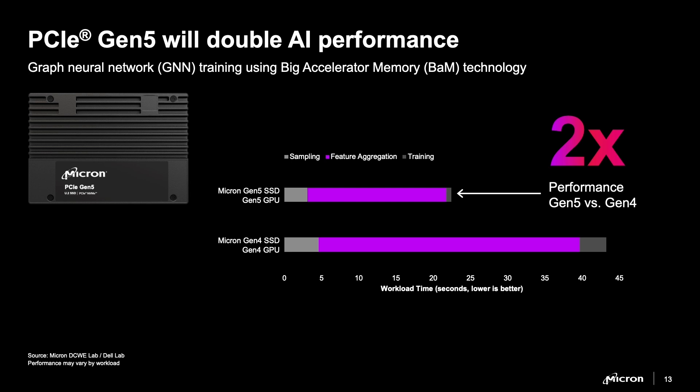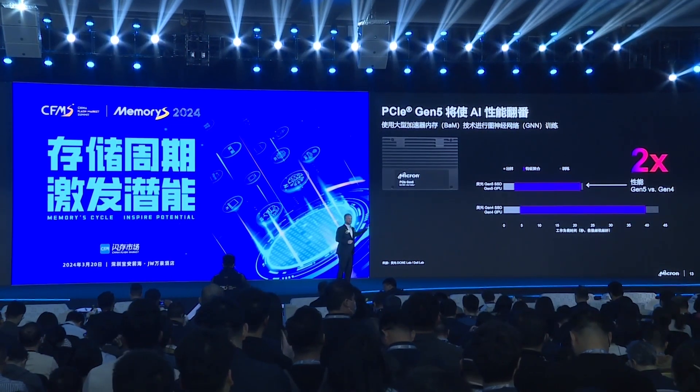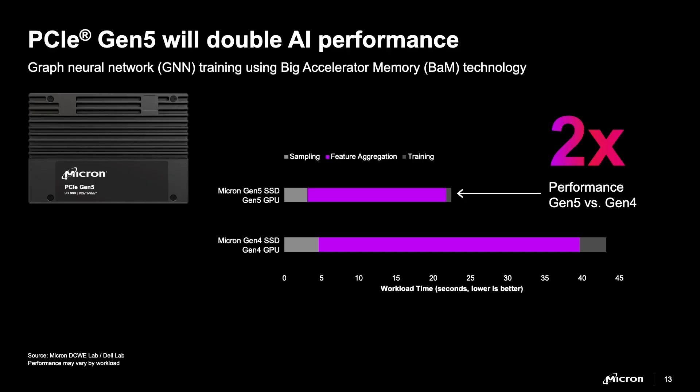We're also using something called BAM — Big Accelerator Memory. It's a really interesting technology still in the lab that hasn't made it to the real world yet. BAM allows HBM, controlled by the GPU, to cut past all those layers in the pyramid and fetch data directly from the SSD right back up to HBM. When this technology hits, SSDs are going to be more relevant than ever. Partnering with leading innovators, we're able to cut the performance duration in these critical training applications in half — from Gen 4 platforms to Gen 5 platforms.